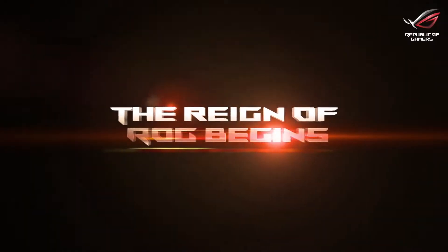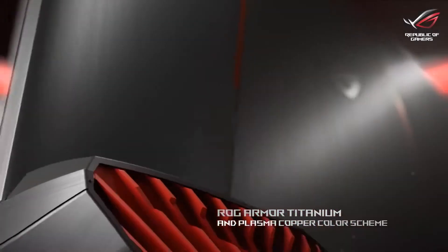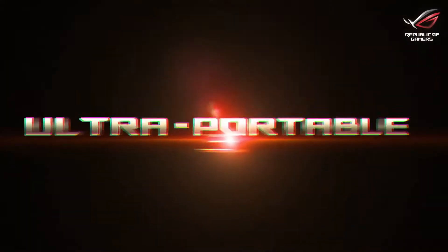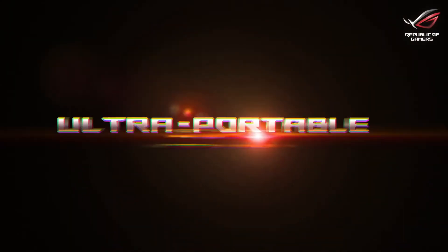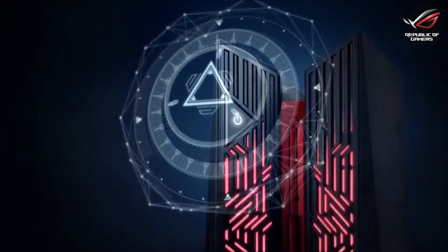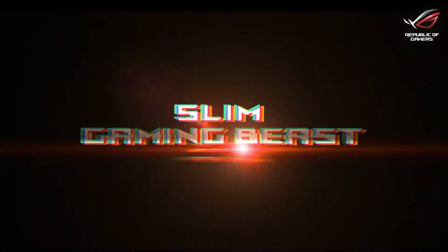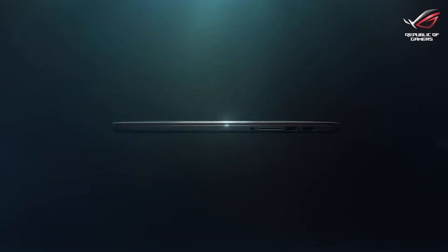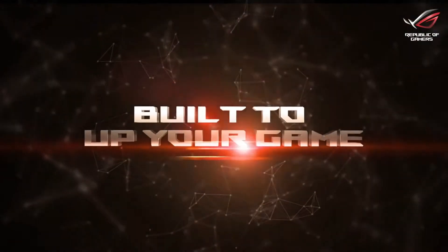The reign of ROG has now begun. It's ultra light, ultra portable, it's a must have for everything. Being a gamer, I've seen many high performance laptops out there, but this is the slimmest. It looks like it's built to up your game.